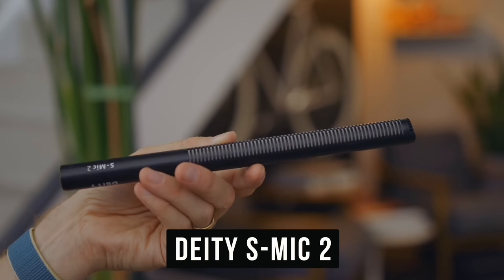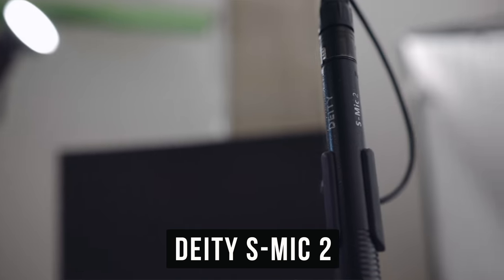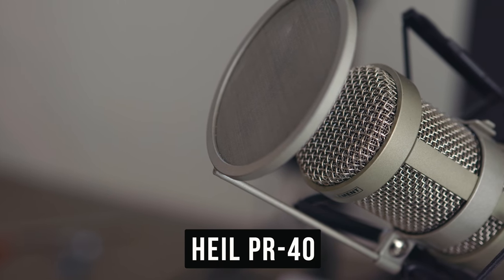Right now you're hearing me through the Deity S Mic 2. This microphone has incredible value and I've been using it for almost every video since I got it — it performs above its price range. There's also the smaller Deity S Mic 2S, which is very similar and sometimes I actually prefer it. But I also use another microphone pretty often because I podcast a lot — the Heil PR40. That mic is meant to be spoken into relatively close. The microphone you choose really depends on what you're doing. For streaming, I'd recommend something you speak to closely that cuts out echo. The shotgun mic is a compromise — it picks up a lot more reverb in this cement room.